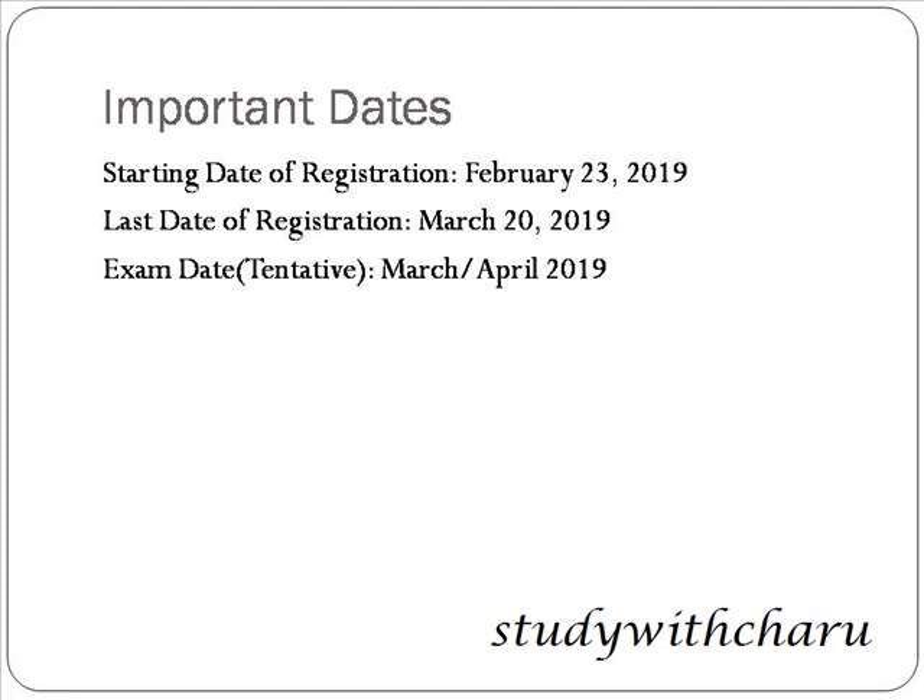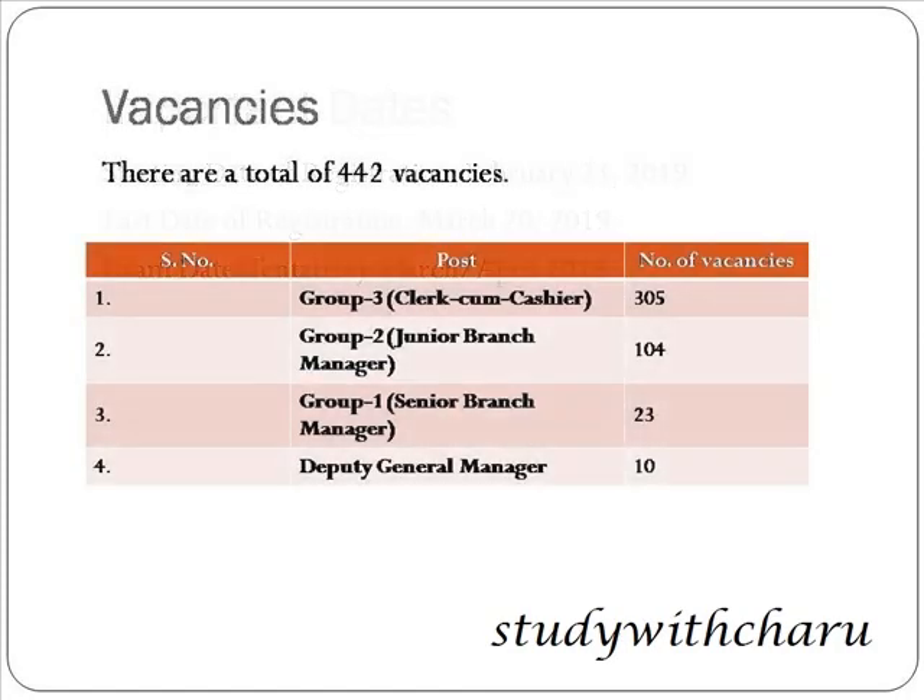The starting date of registration was February 23, 2019, and the last date of registration is March 20. The exam will most probably be conducted in the month of March or April. Now talking about the vacancies of this recruitment.